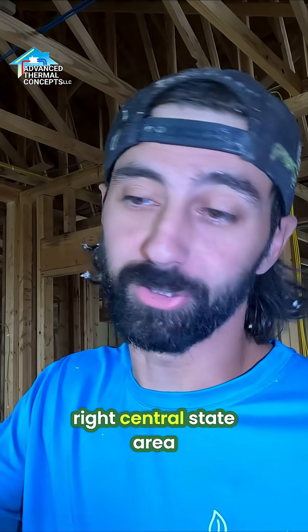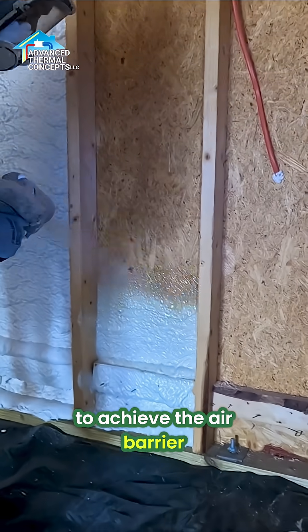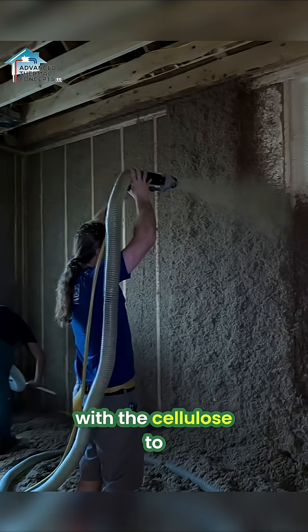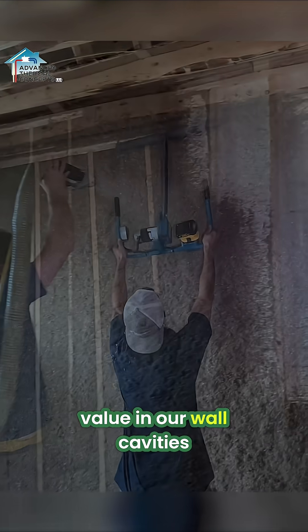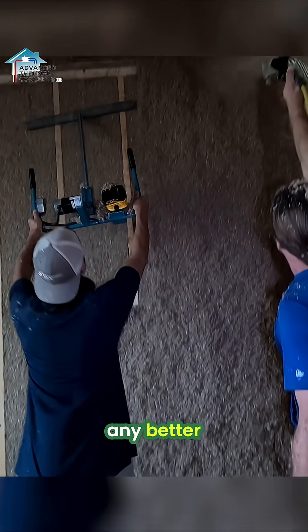If you kind of live right in the central state area where we are, we're like climate zone 4A. We don't have to use a whole lot of closed cell — we usually go for about an inch to inch and a half to achieve the air barrier, then come back in with the cellulose to achieve our full R-value in our wall cavities. That's about as good as you can do — you really can't get any better.